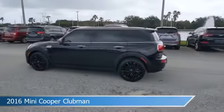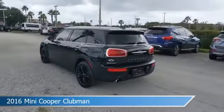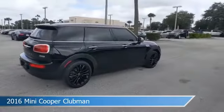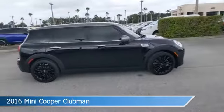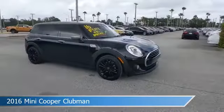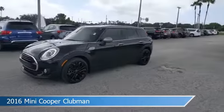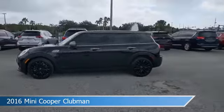Take a look at this 2016 Mini Cooper Clubman, equipped with an automatic transmission in midnight black metallic. This car comes with some great features including alloy wheels, leather steering wheel trim, anti-lock brakes, audio controls on steering wheel and more. Come in and check it out today.